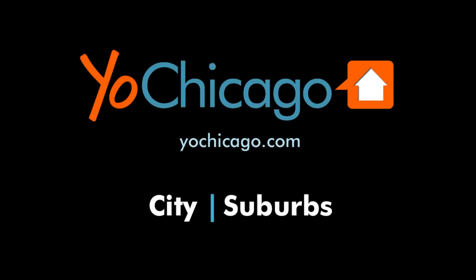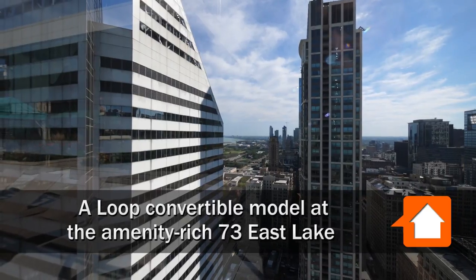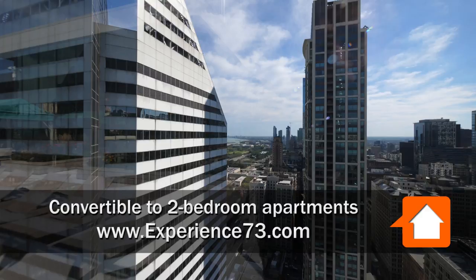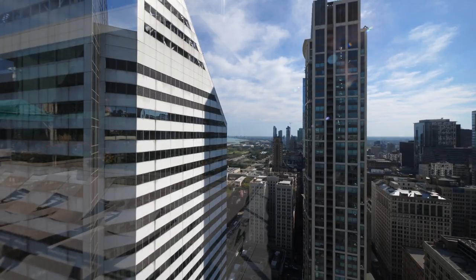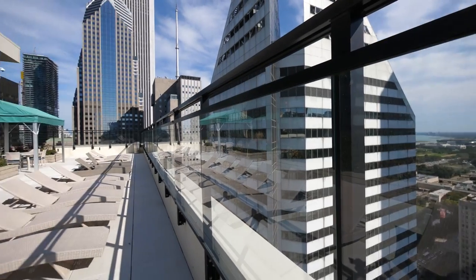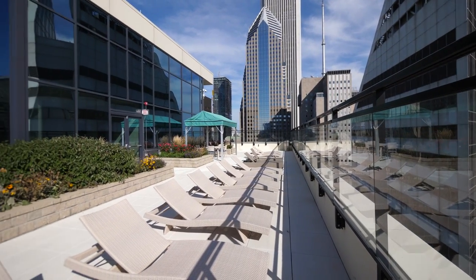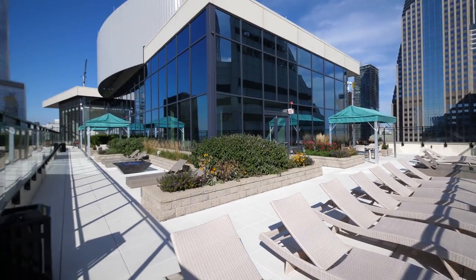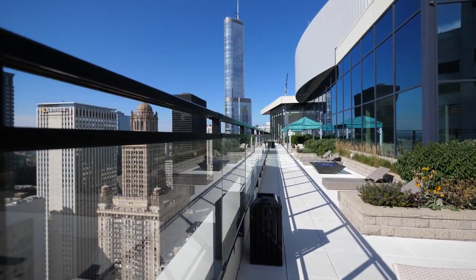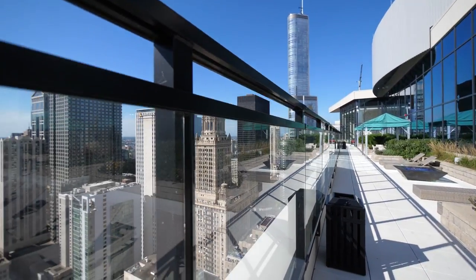This is Joe from Yoshicago.com. I'm on the 42nd floor rooftop sun deck at 73 East Lake, looking out over Millennium Park, Grant Park, The Art Institute, Soldier Field, heading around for a view of the Prudential building and gorgeous sun deck with great proximity to some of Chicago's most iconic architecture.